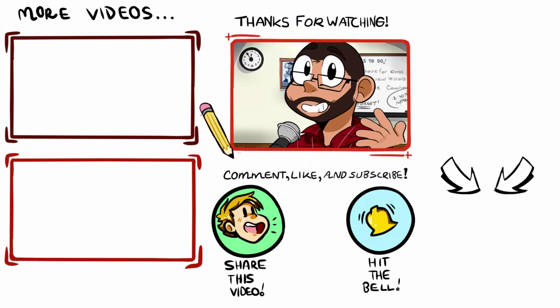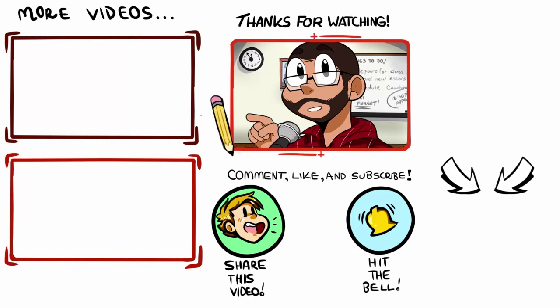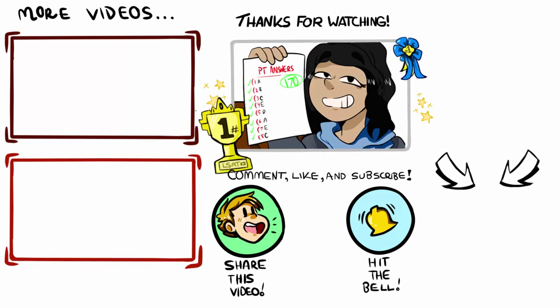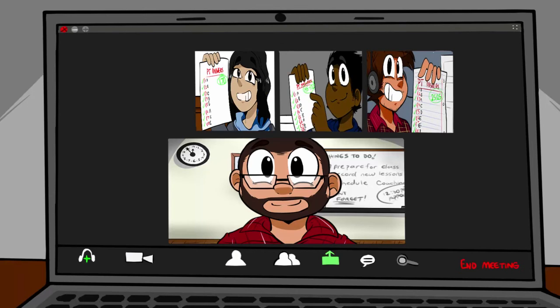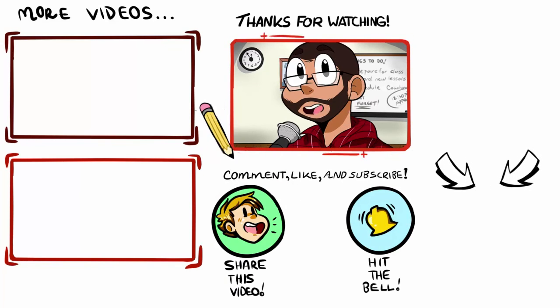Thanks for tuning into the show. Please subscribe if you haven't done so already to be notified of new episodes as I release them. Feel free to reach out if you need anything at all as you move forward with your prep — I'm happy to help however I can. In the meantime, I wish you all the best and take care.